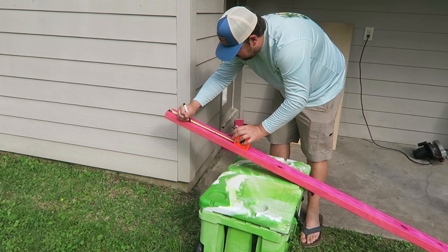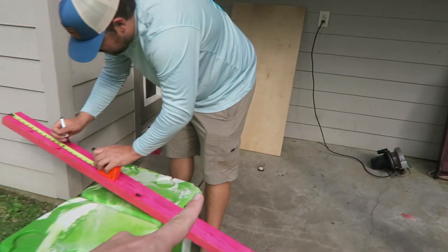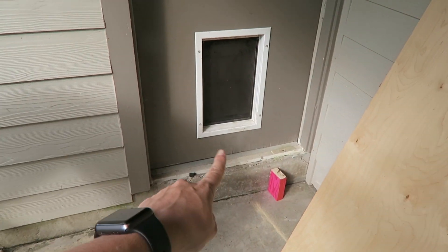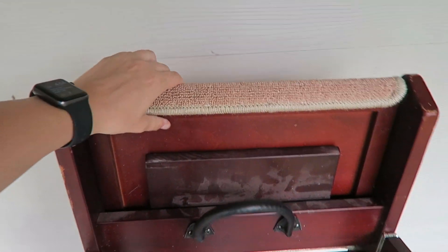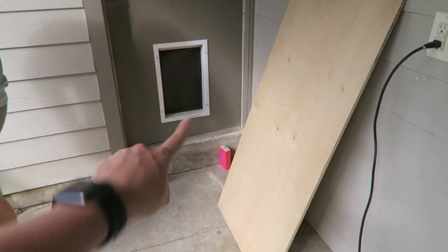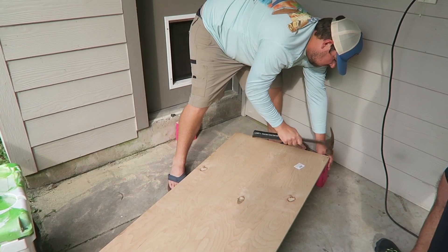Here we have Cody working on building a ramp for the little pupperonis because we have a doggy door back here but the ledge to get up is like almost 7 inches, so my shorter dogs have a really hard time getting through the door. We were using my stairs to get the dogs up into the bed but we're trying to make something a little bit better — just going to make this thing into a step so that they can hop up and go through. Look at Cody building that step!